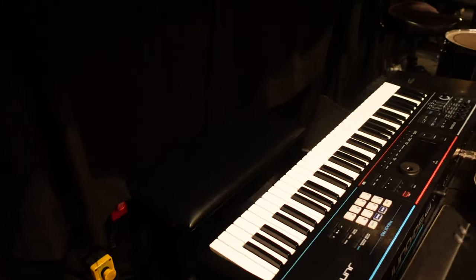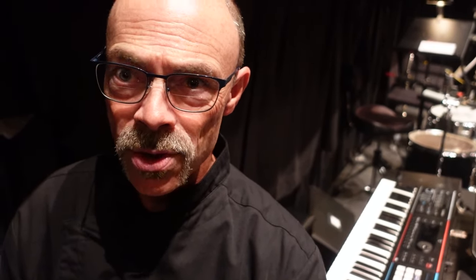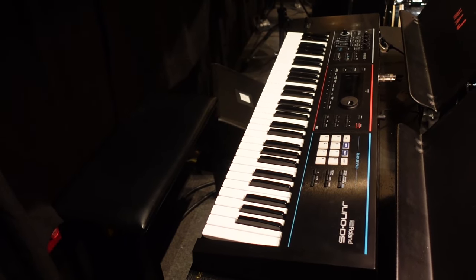Over here we've got what we call Keys Three. Those of you familiar with The Prom will know that the show doesn't actually have a Keys Three book, but it does have a string book — violin one, violin two, violin three, viola, and cello. Because of the size of our pit and the musicians we have available to us, unfortunately we don't have strings. But we do have Keys Three, and we're playing that on synthesizer.